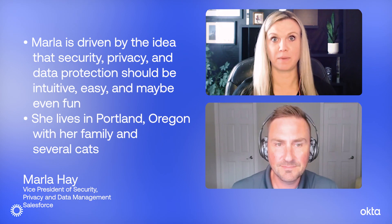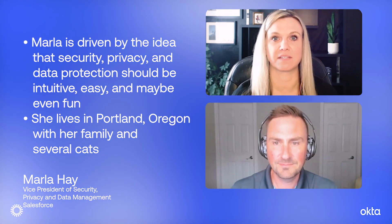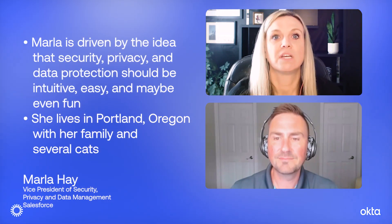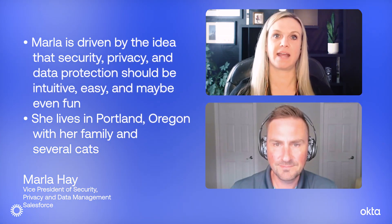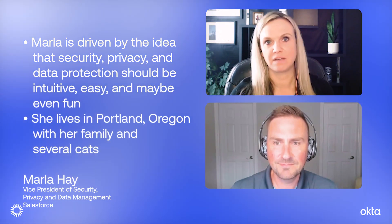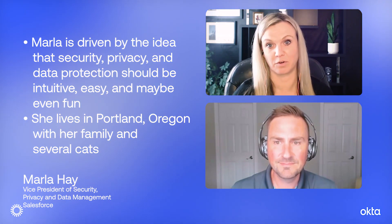Before we get into that, give the listeners a little insight into what you do at Salesforce. I've been at Salesforce for about six years. In my current role as Vice President of Security, Privacy, and Data Management, I look after an area where we provide security, privacy, and data management products to our customers. Our goal is to help our customers become customer companies — making it really easy for them to keep their customer data safe, secure, and private, and giving them an easy button for the great work they're already doing.